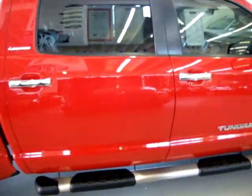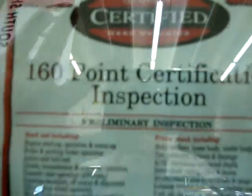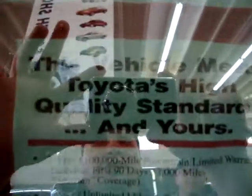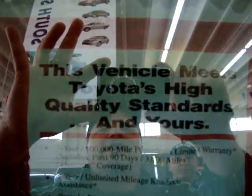You can view the Carfax right now at our website. Let me show you the 101-point certification inspection. Toyota Certified — this vehicle meets Toyota's highest quality standards.